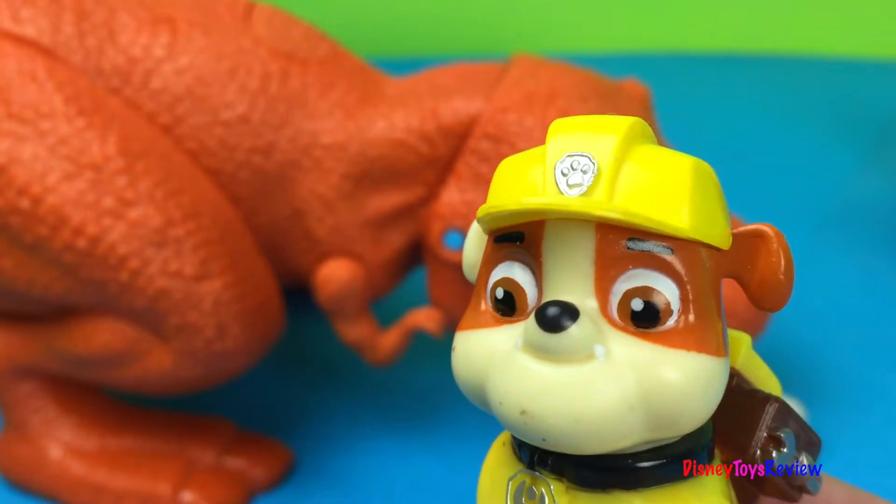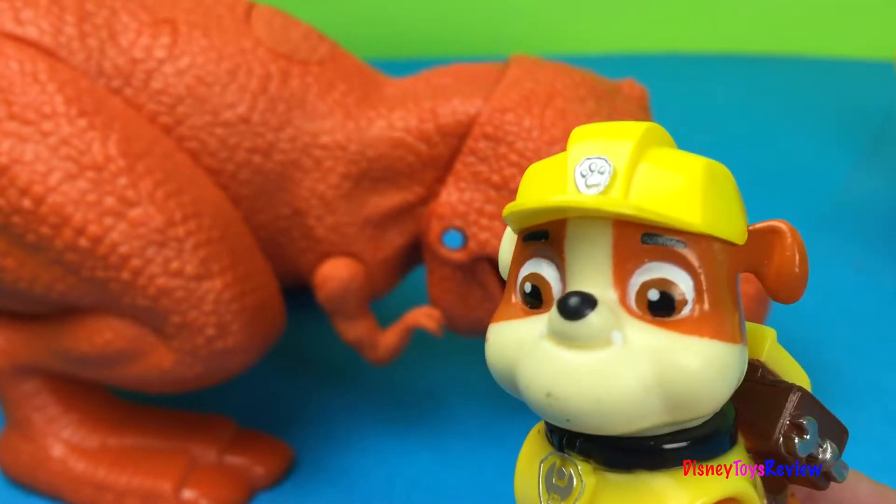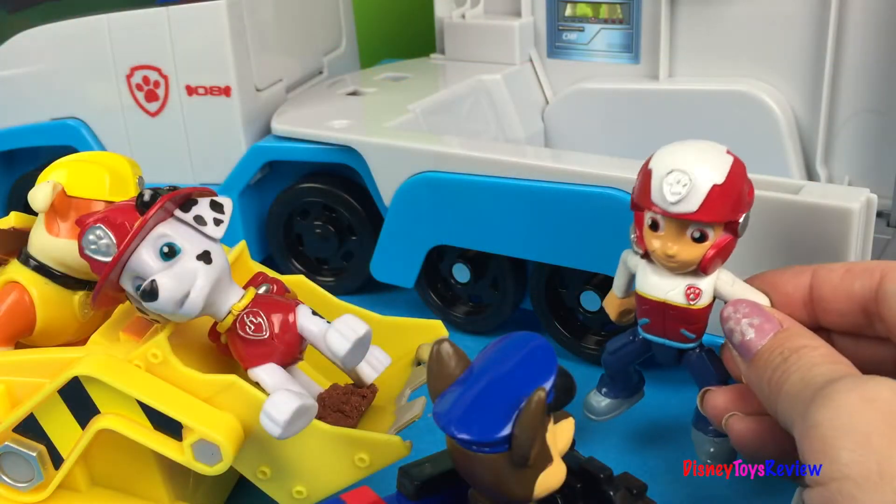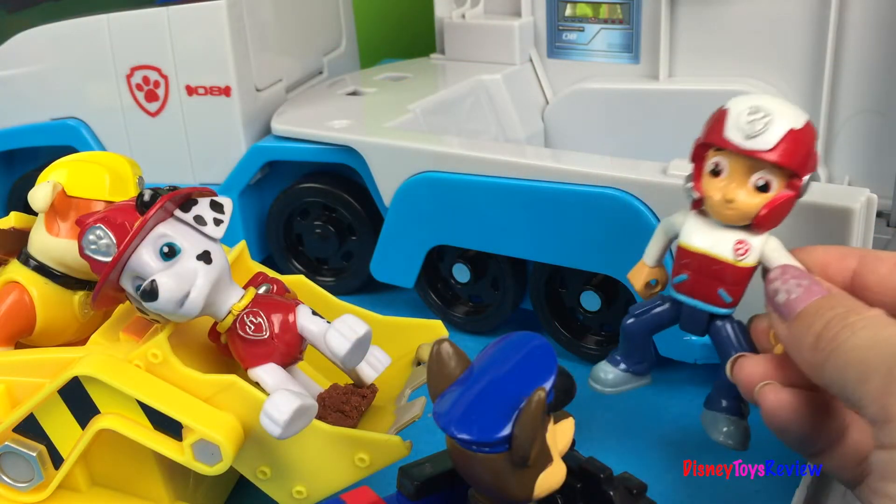Hey, it looks like it worked. The dinosaur has calmed down. Let's get back to the Paw Patroller and let everybody know. Great job guys. Paw Patrol has solved the case!